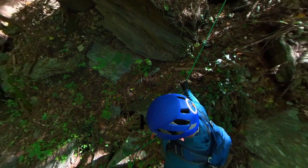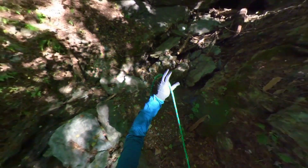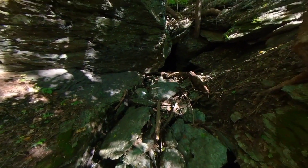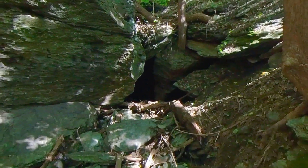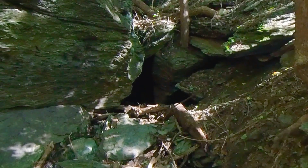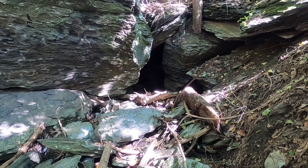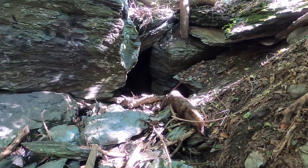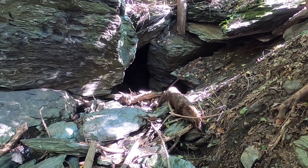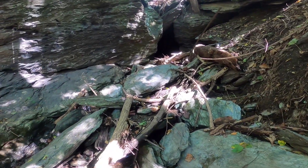And here we are. Let's figure out where to go when I get out of here. Here we are — the lair at Tobe Run. Flowing a little bit here. There's supposed to be a waterfall inside; hope there's enough flow so we can see it. Alright, going in.